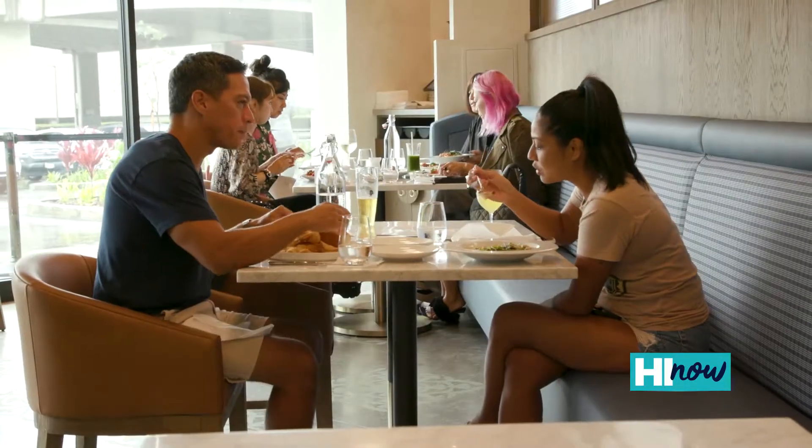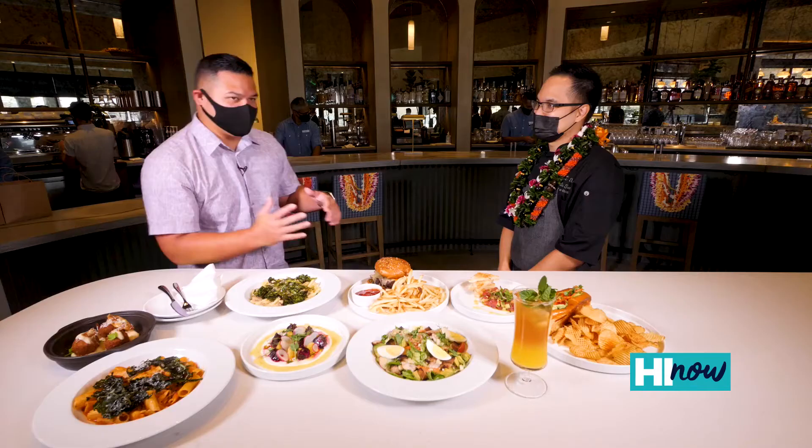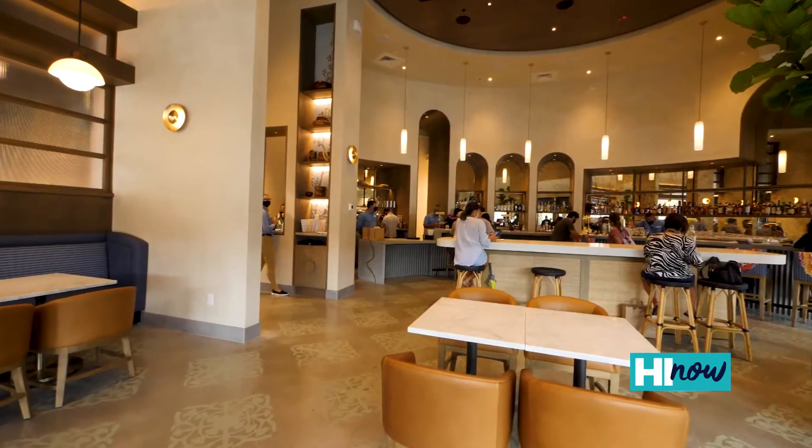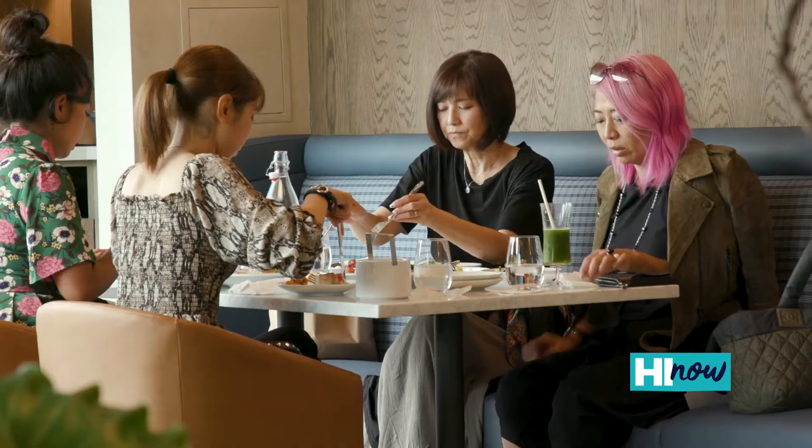This is a new venture for Foodland. It's a neighborhood restaurant with really good, well-executed food sourced as much locally as possible. When you walk into this place and you look around, this is a different energy. You can come in with friends, family, and just enjoy really good food.